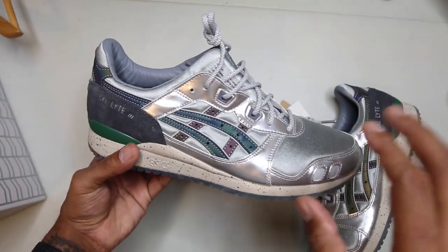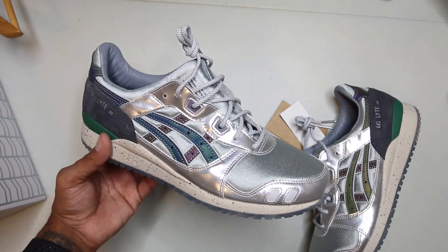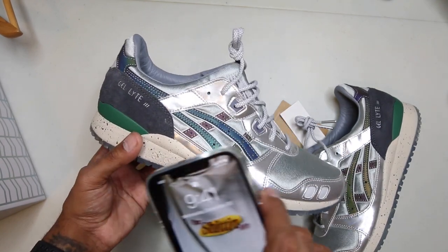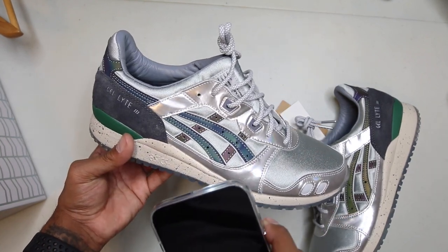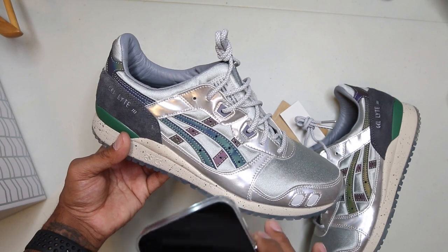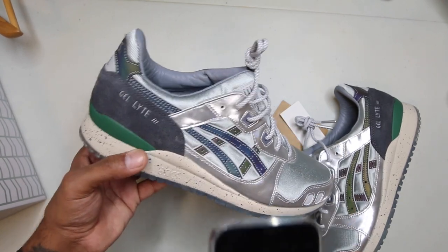That same nylon is on the underlay of the Asics Tiger striping. You might be able to see the iridescent inside this Tiger striping, but if you hit it with a flash you'll see all these colors change. Right now it's like a greenish blue — it's like a chameleon type striping. So fire. It's a different kind of 3M and just such good usage. I can't stress it enough.